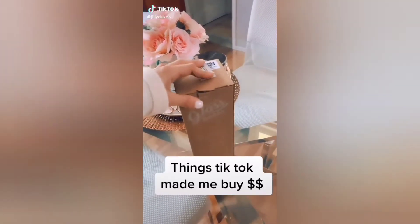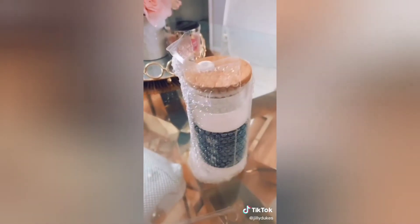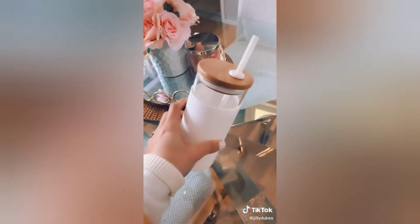Things TikTok made me buy: this glass tumbler from Amazon. Here's what it looks like out of the box — it comes with two straws, a clear and a white. It's actually really nice quality for only $13.99 and it's so cute.